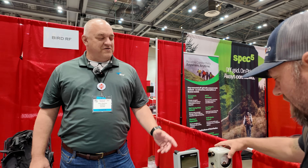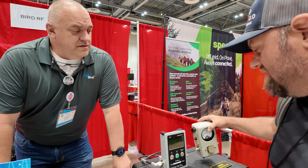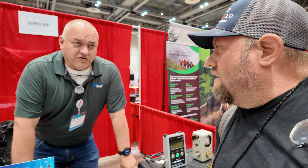Bird watt meters, which everyone will recognize — a Bird watt meter — but these are brand new on the market. You've got three different items here, right?